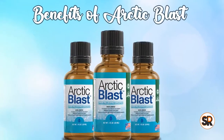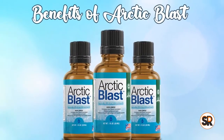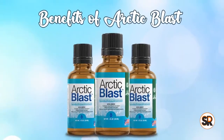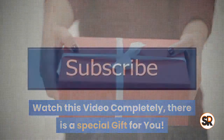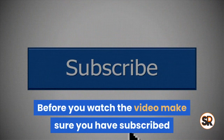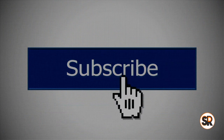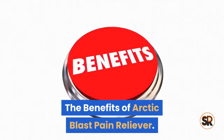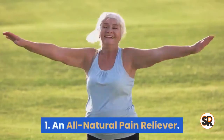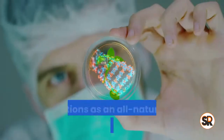Hello everyone, welcome to know about the benefits and drawbacks of Arctic Blast supplement. Watch this video completely — there is a special gift for you. Before you watch the video, make sure you have subscribed to my channel to know about new product reviews and updates.